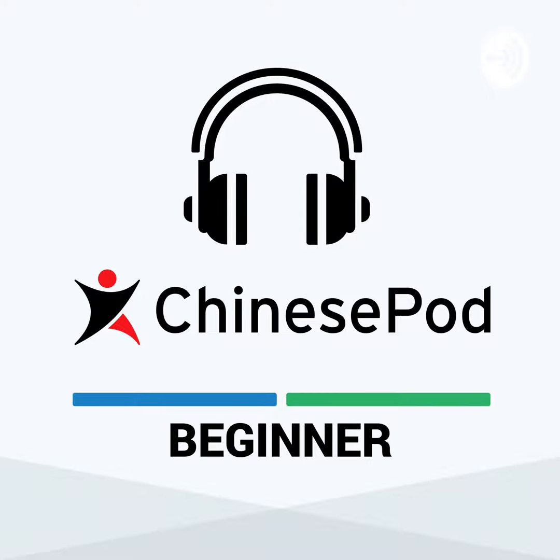ChinesePod. Hi, welcome to ChinesePod. This is a newbie lesson. My name is John. And my name is Dilu.